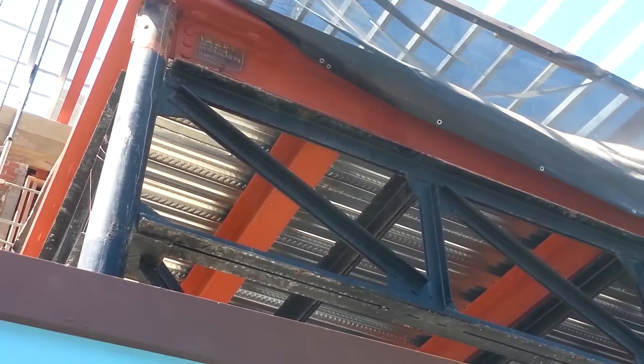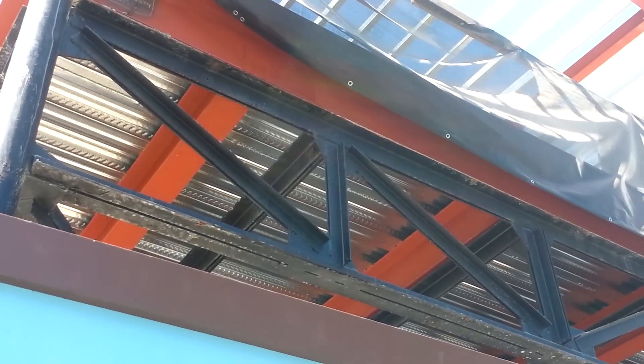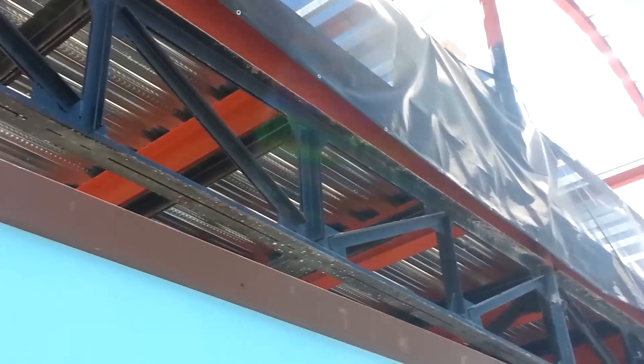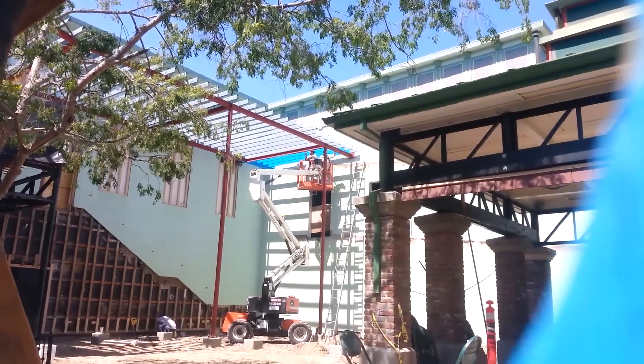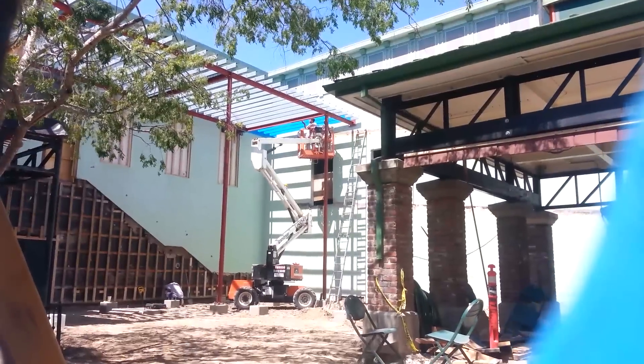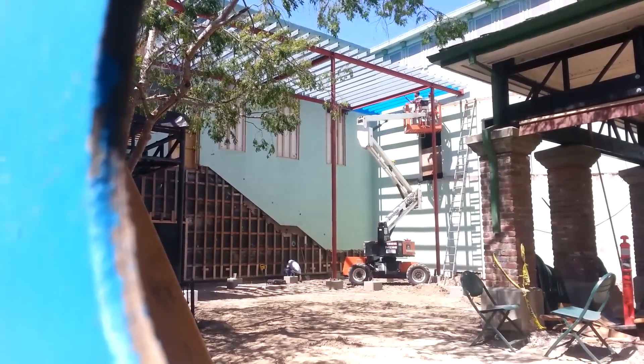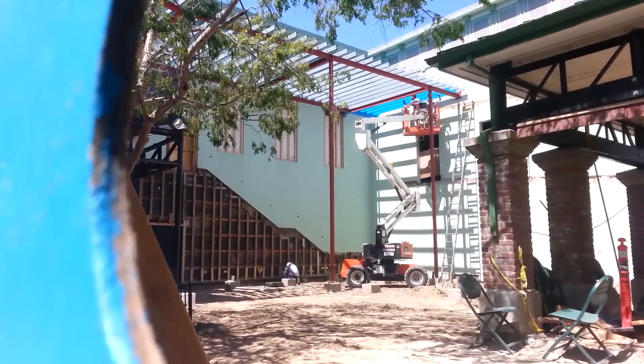Just a shot there at the floor that they've added in. They've reinforced the whole area that the guests will be standing on. Peeking back there I noticed there's some painting going on on the metal that's going across the top of the awning, so it looks like it's going to be a blue color.